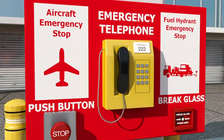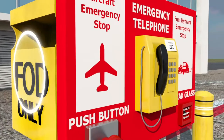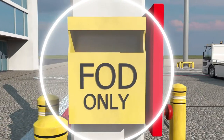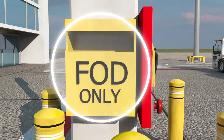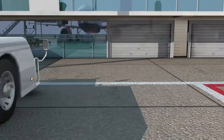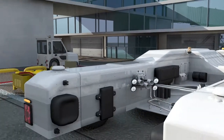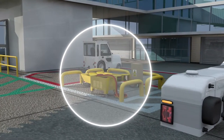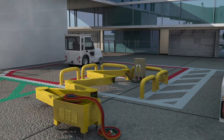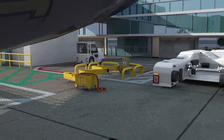Also seen in this area are foreign object debris bins, or FOD bins. All airside users have a duty to pick up and place FOD in these bins to help prevent aircraft damage. Nearby are fixed electrical ground power units, which provide power to run aircraft systems whilst on stand. These units extend and can become trip hazards, especially at night.